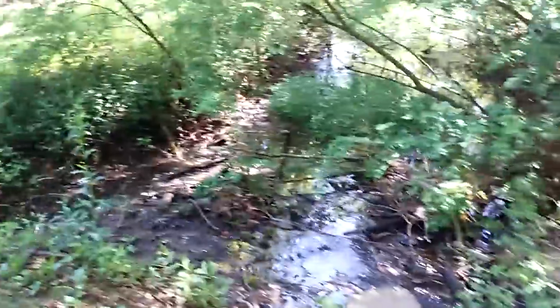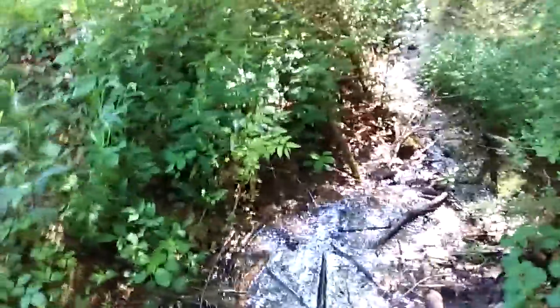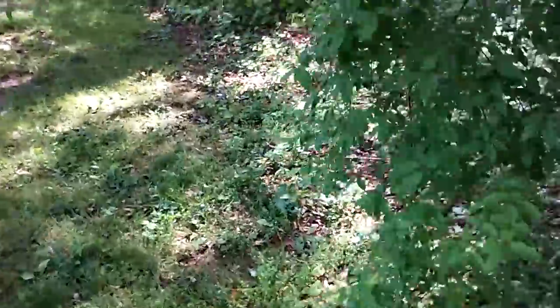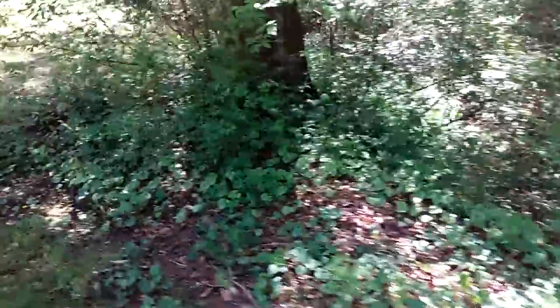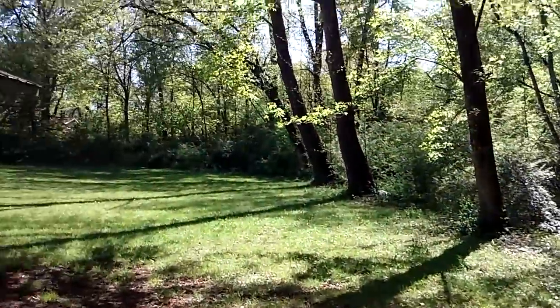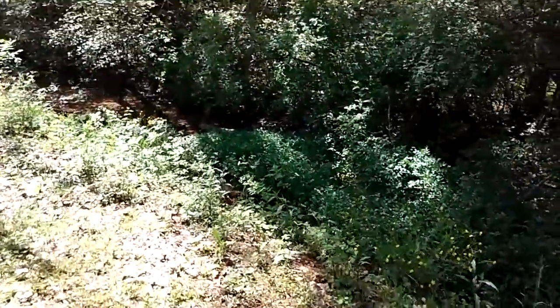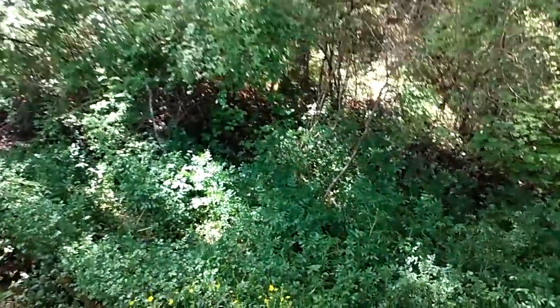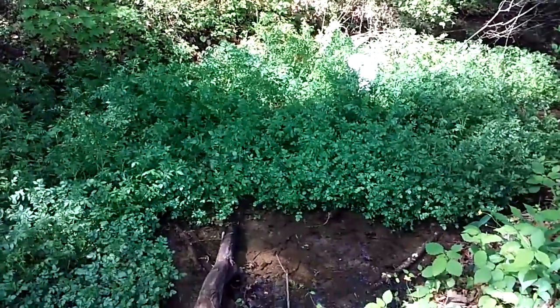I'll walk down this way to show you where it winds up. It's kind of nasty through here — mosquitoes — you'd want to be careful about waterborne pathogens. But there's squirrels — a squirrel just ran by — there's plenty of wildlife around here: frogs, and there's a water snake that just went in there.